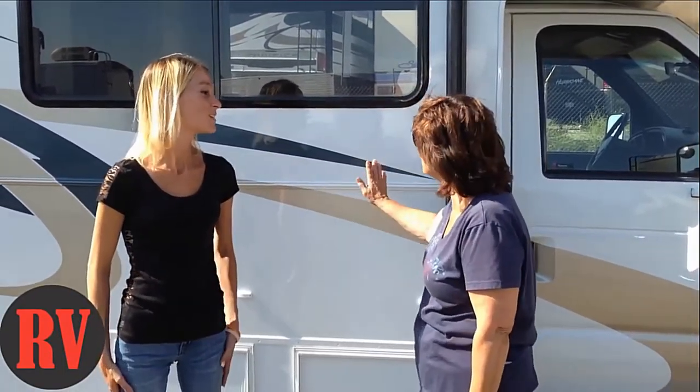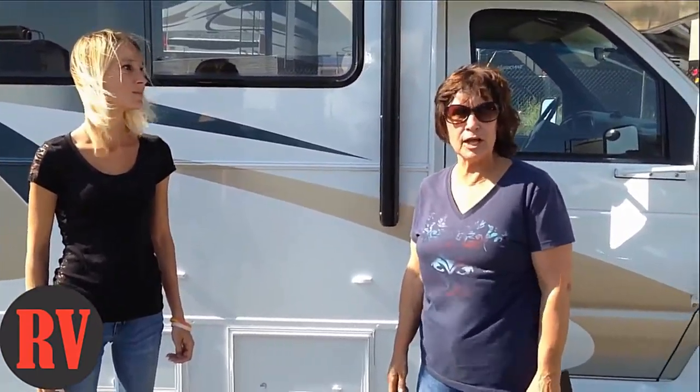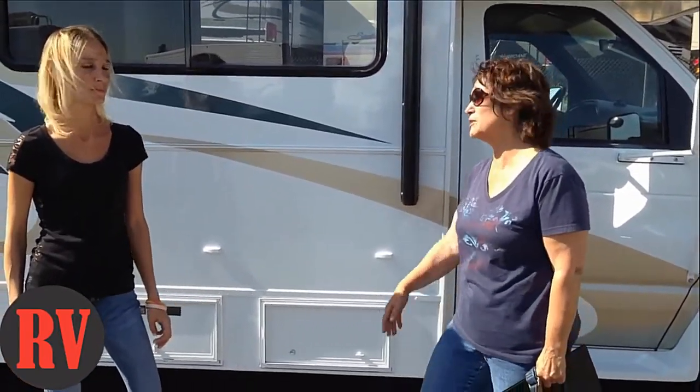I'm very happy. Very happy with the job. It's absolutely beautiful. Sergio did an awesome job. I love his design and color choices. He did an awesome job. Very pleased.